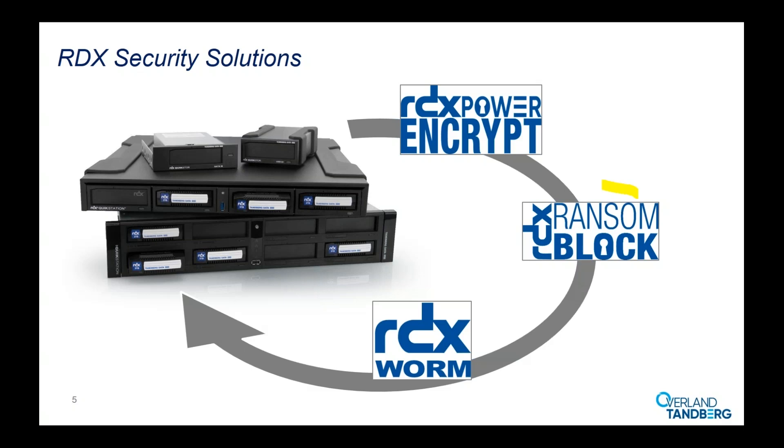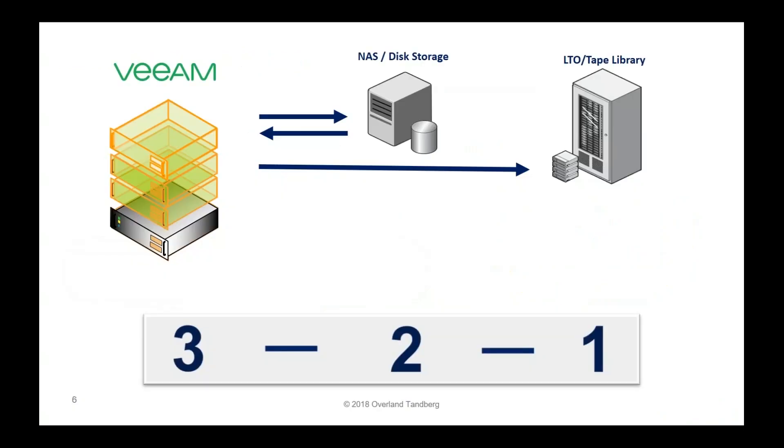In today's webinar, I'll do a quick demonstration of how RansomBlock works and what the benefits are in a real-life environment — in a productive system. If you simulate a ransomware attack, how RansomBlock really protects the business data, or the backup data stored on RDX, and how easy it is to recover and restore your business to normal operation. With Veeam, you often see the 3-2-1 backup principle: at least three data copies on two different storage devices, with one copy stored off-site.